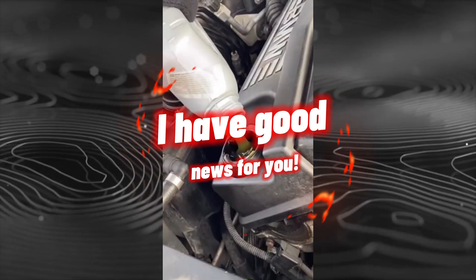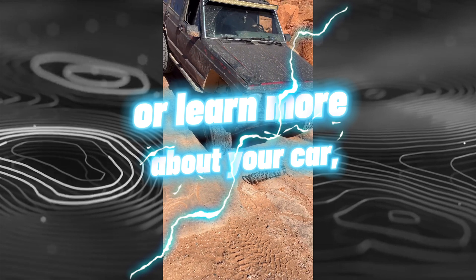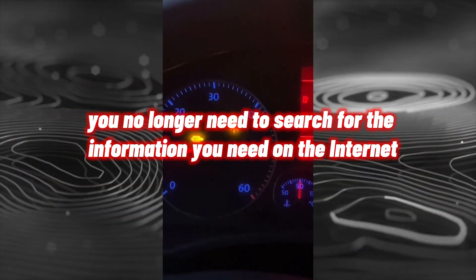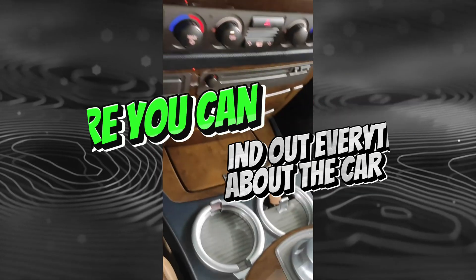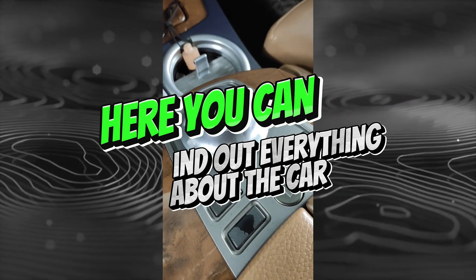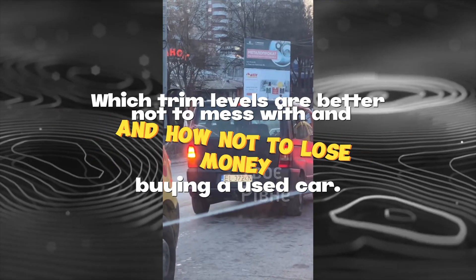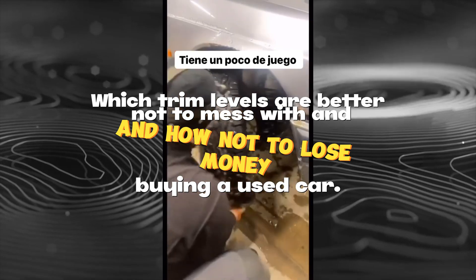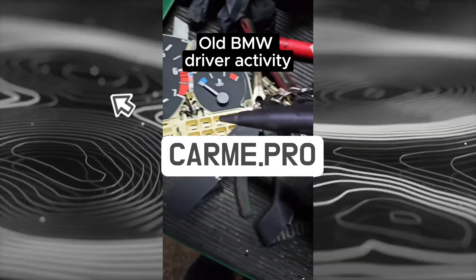If you are planning to buy a used car or learn more about your car, you no longer need to search for information across the internet. Everything has been collected in one place on the website CarMe.Pro, where you can find out about brakes, engine problems, chassis or gearbox issues, which trim levels to avoid, and how not to lose money buying a used car.